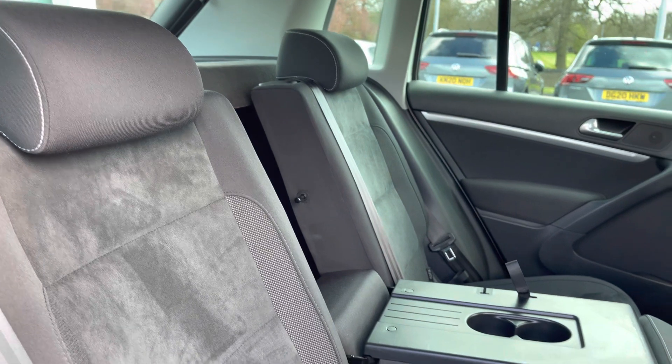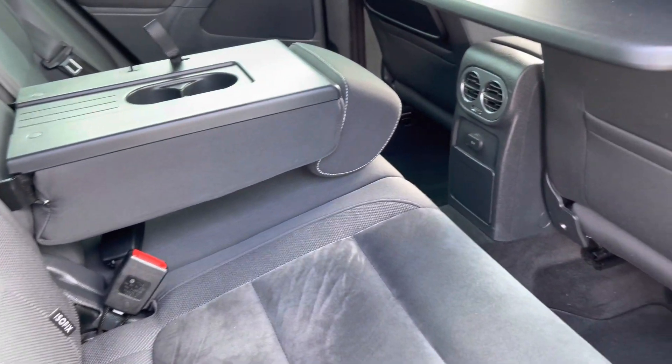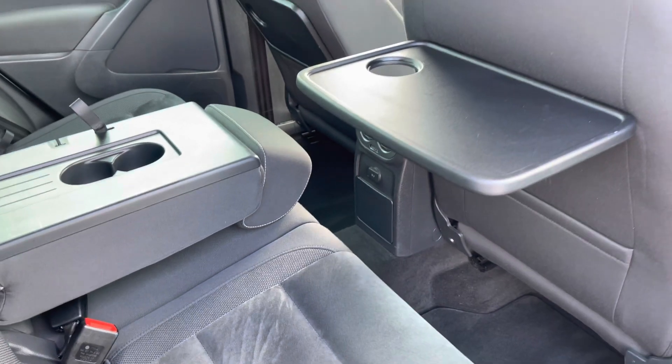Moving on to the interior upholstery, you've got the part-cloth, part-alcantara seats with the centre armrest, a couple of cup holders for your rear passengers, and also these picnic tables as well.